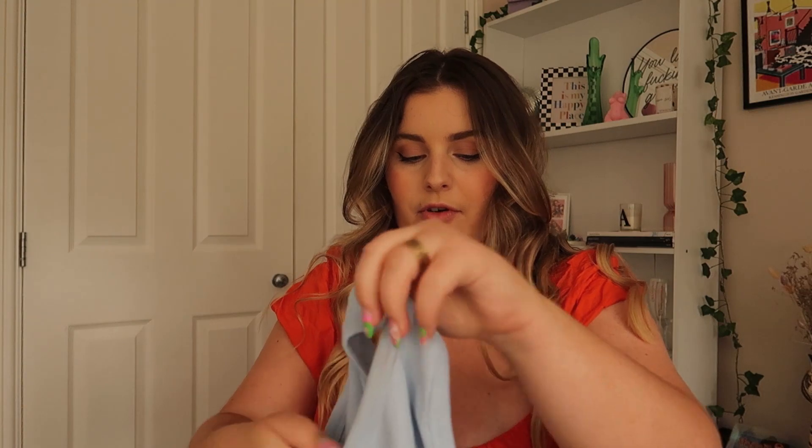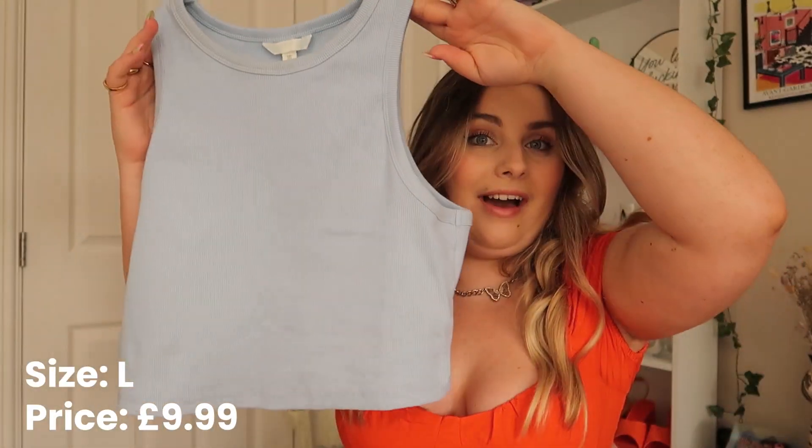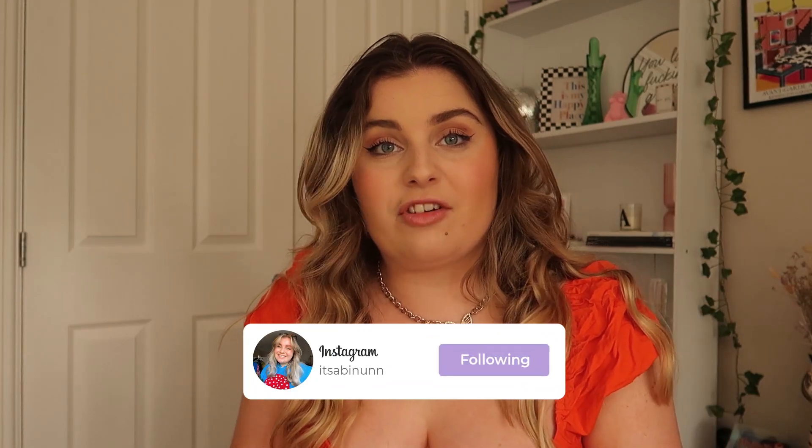The last two bits: first is this little racer-vibe crop top — a really nice little basic. I've got it in a Europe Large, so I'm assuming that's a larger medium or large. I really like it and because it's quite a thick fabric you probably don't need to bother with a bra if you don't want to — then you haven't got to worry about bra straps.